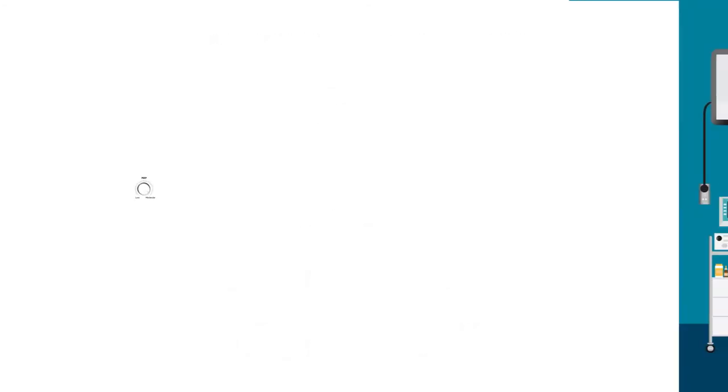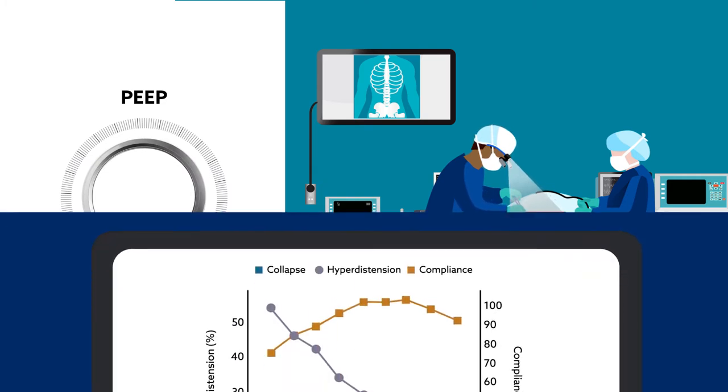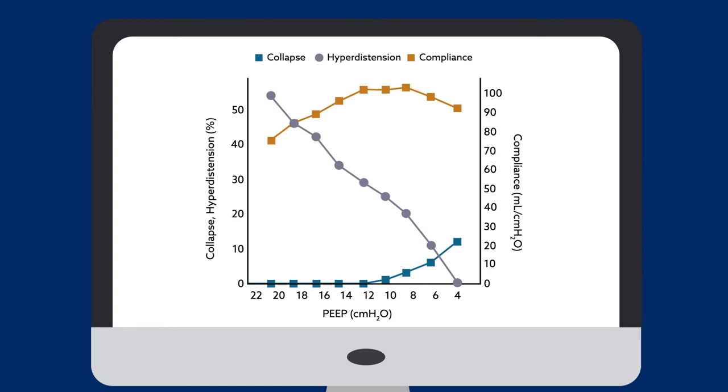In the protocol, PEEP was incrementally decreased while keeping other ventilatory parameters constant. Electrical impedance tomography signals were recorded at baseline and throughout the titration. At the end of the procedure, the recording equipment automatically calculated the percentage of over-distended and collapsed lung units for each level of pressure.